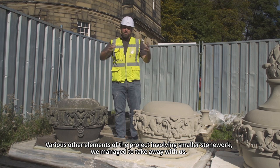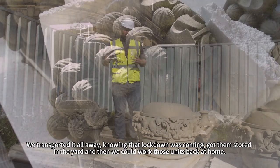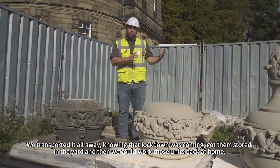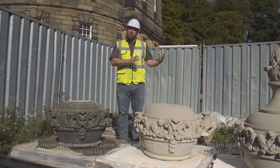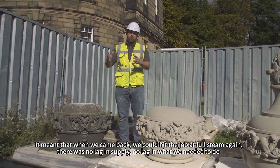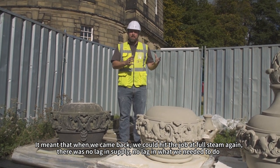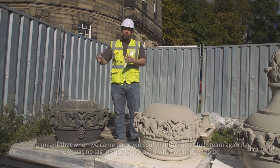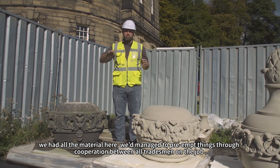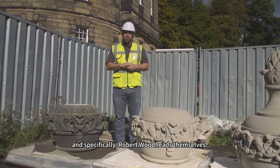Various other elements of work regarding the smaller stonework we managed to take away with us. We essentially transported everything away knowing that lockdown was coming, got them stored in the yard, and then worked those units back at home. It meant that when we came back we could hit the job at full steam — no lag in supply, no lag in what we needed to do. We had all the material ready, and that was through pure cooperation between all tradesmen and specifically Robert Woodhead's themselves.